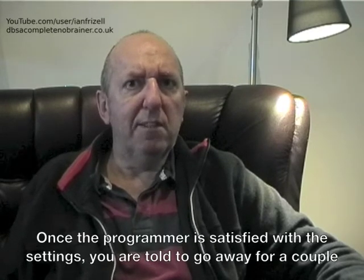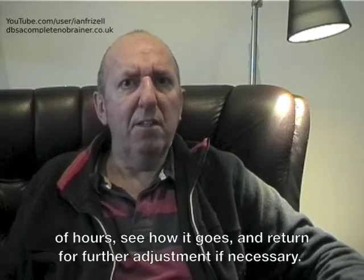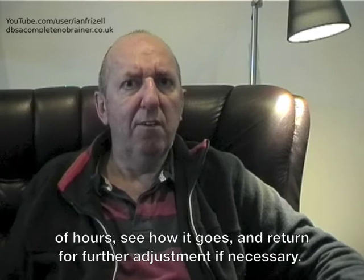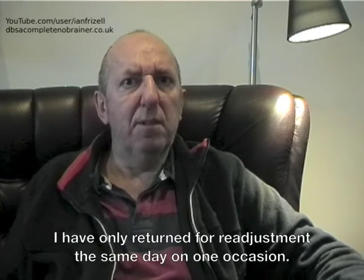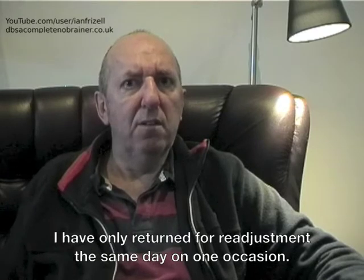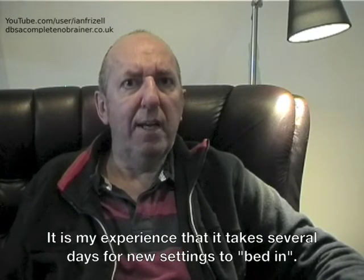Once the programmer is satisfied with the settings you are told to go away for a couple of hours, see how it goes and return for further adjustment if necessary. I have only returned for a readjustment the same day on one occasion. It is my experience that it takes several days for new settings to bed in.